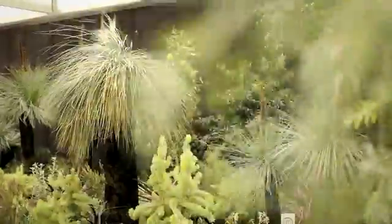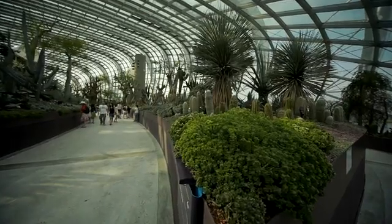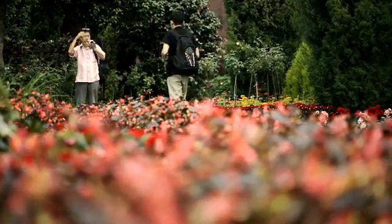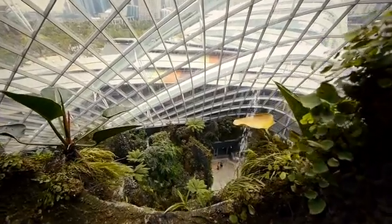There are two cooled conservatories. One of them is called the Flower Dome, which supports a collection of plants from Mediterranean regions of the world including Chile, South Africa, Australia, California, and even some from Madagascar. The other one is the Cloud Forest, which houses plants from the tropical montane regions.